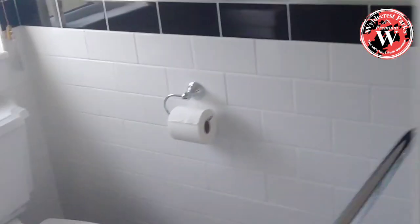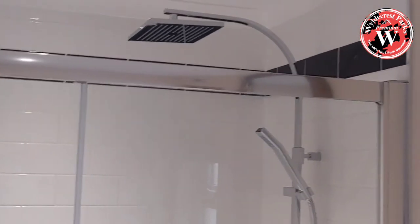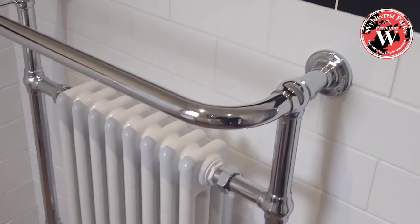We're through into the ensuite — it's a good size ensuite with a good-sized shower, a big shower head and small shower head, and a towel heater over the radiator.